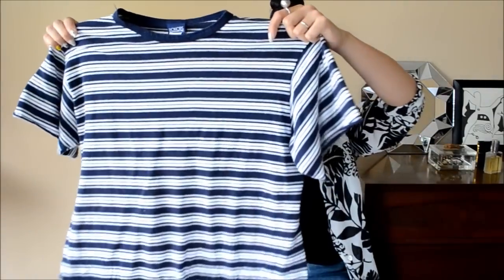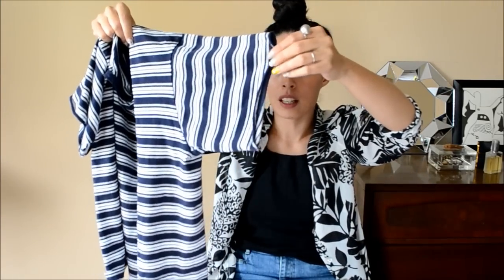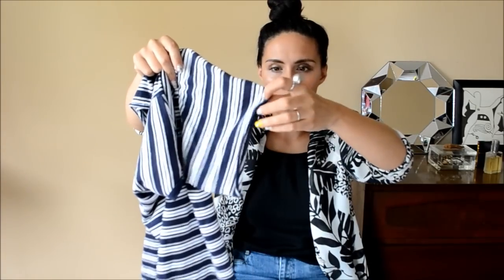Starting off with the most normal-ish thing in this haul — I got this boy t-shirt. It's really boxy, very soft cotton, and I think it was a long sleeve and somebody cut it. It's doing that nice rolly type thing that cotton does when it's cut and washed. Very boyish, very comfortable.